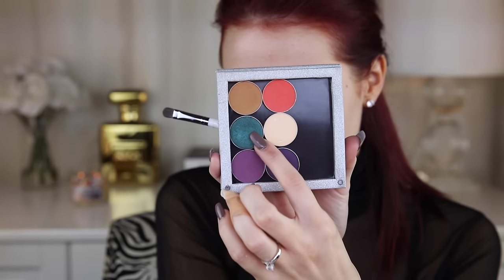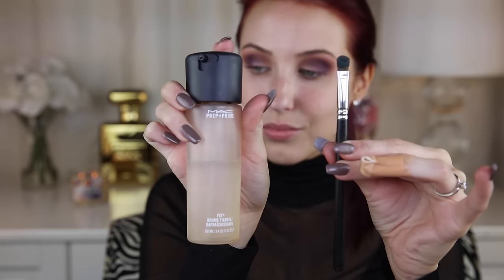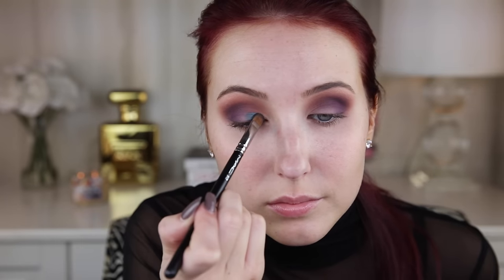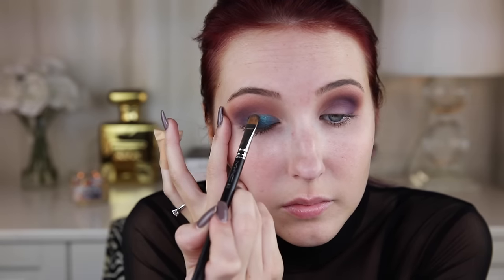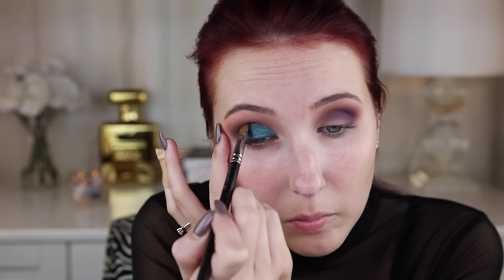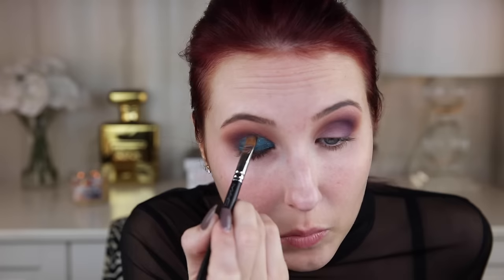Now I'm going to go in with this beautiful duochrome eyeshadow in the shade Secret Garden, and I'm going to give a little bit of Fix Plus spritz on my brush. This is going to dampen the brush - it has glycerin in it so it's going to make the shadow stick on and look more foiled and intense. Look at how beautiful this shadow is with just one application - it is so gorgeous.